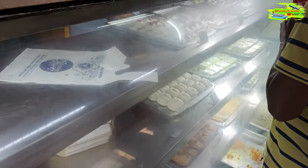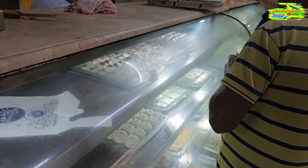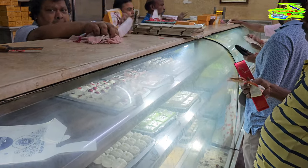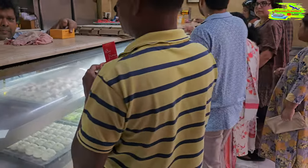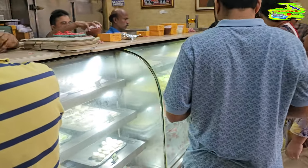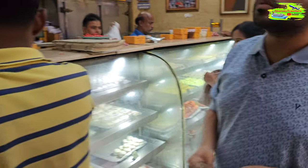It's getting busier — this is puja time, so everyone is buying so many sweets. That's our tradition. We always eat sweets in the morning, at breakfast, at lunch time, and at dinner, and in between meals as well. So basically we always eat too many sweets in Kolkata.